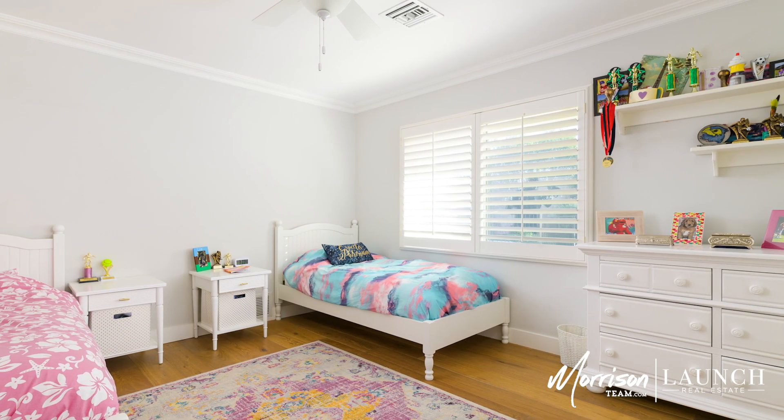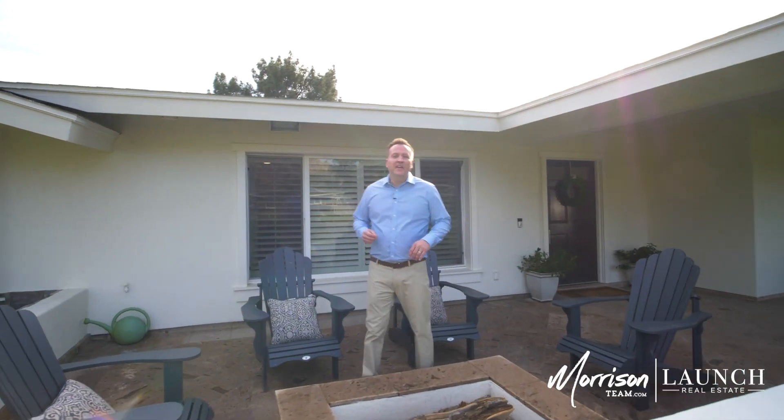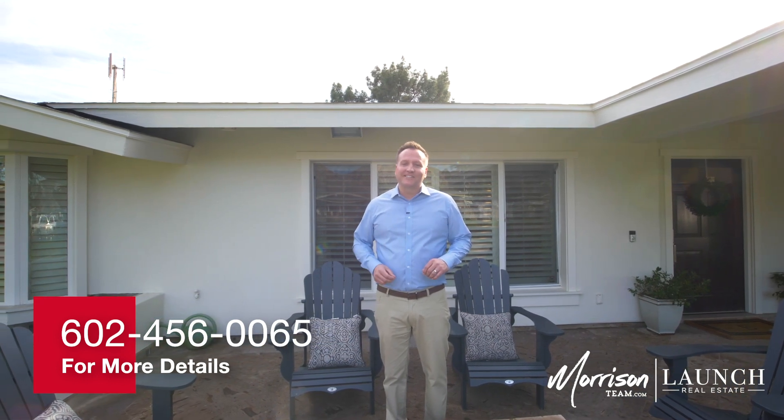Thanks for taking a look at our listing here on Callie Camellia. If you have any questions about the property or would like to schedule a viewing, send us a message. And as always, you can find any details about this property and all of our listings on ArcadiaLiving.com and the magazine.